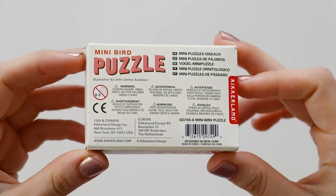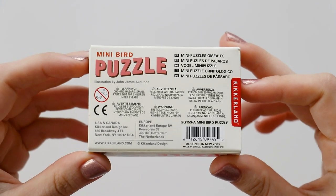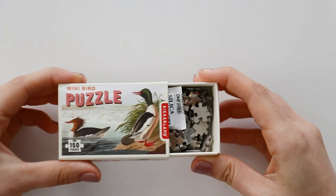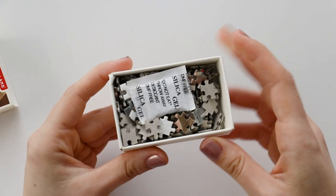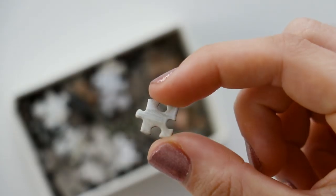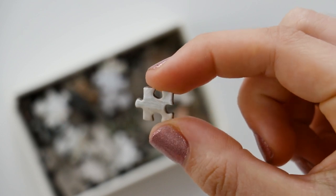There's not a ton of actual information about the puzzle on the box — just the same stuff in a bunch of different languages. When I open it up there is a silica gel packet in there, and then the puzzle pieces are just loose in the box. And oh my gosh, these are the cutest, tiniest puzzle pieces I've ever seen.